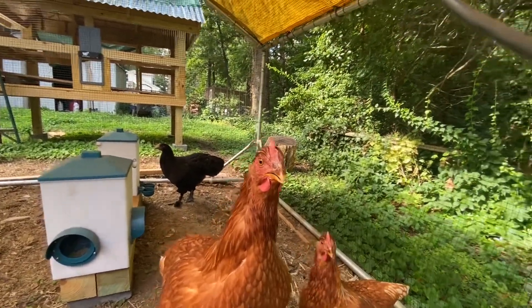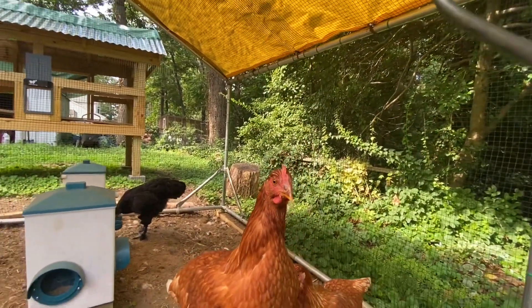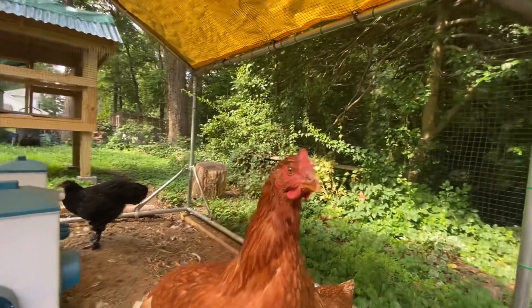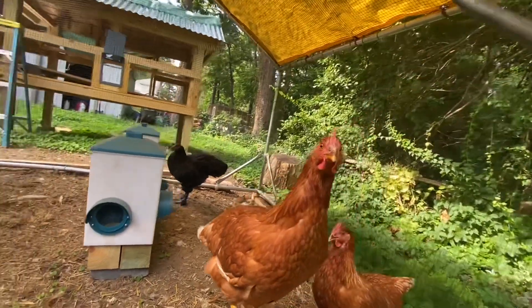You got that panting going on there. Yes it's a little warm today. It's definitely like 90, plus a little bit of breeze.